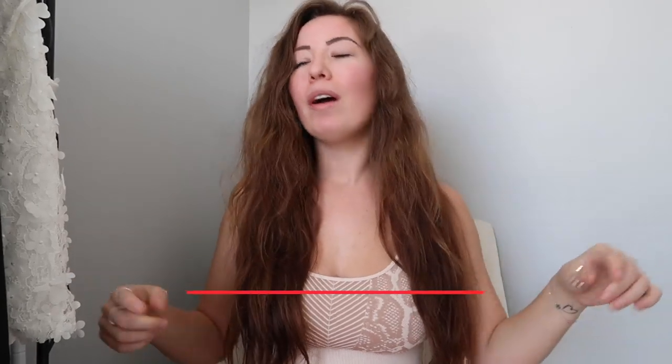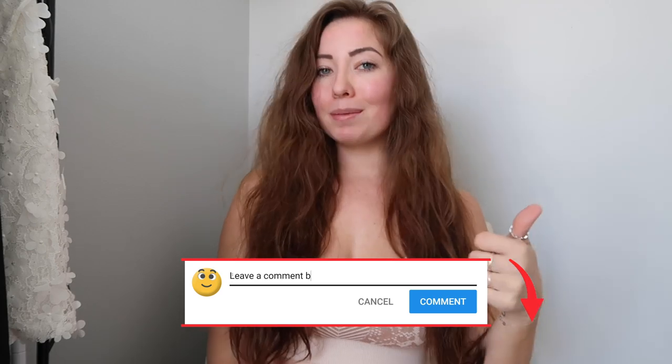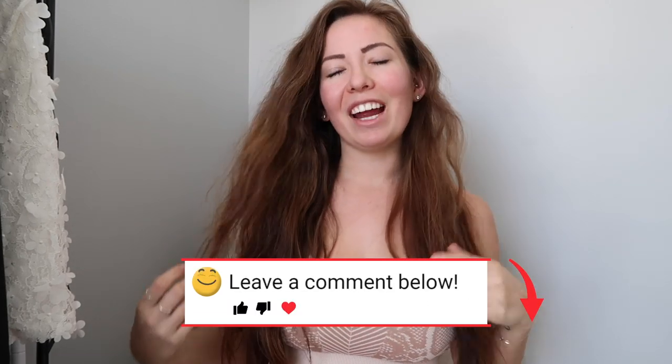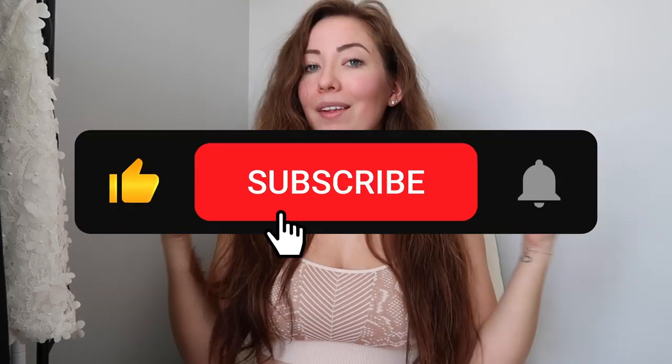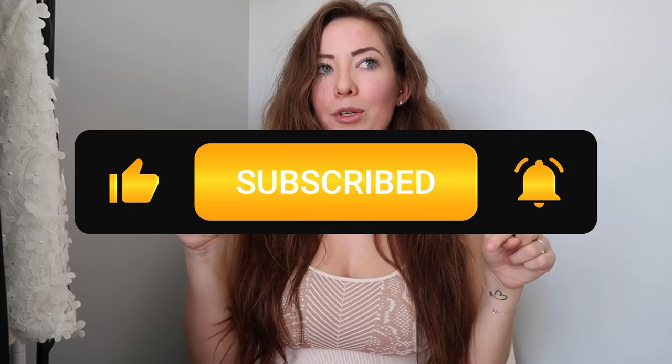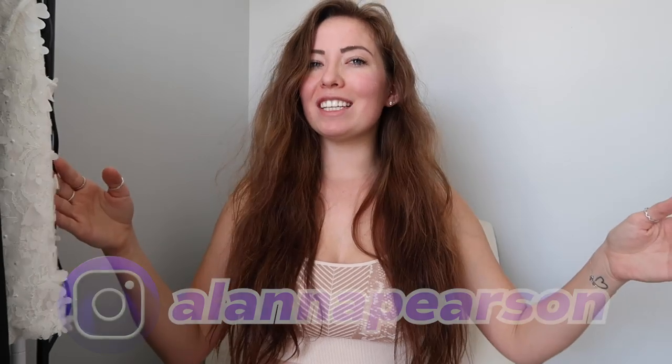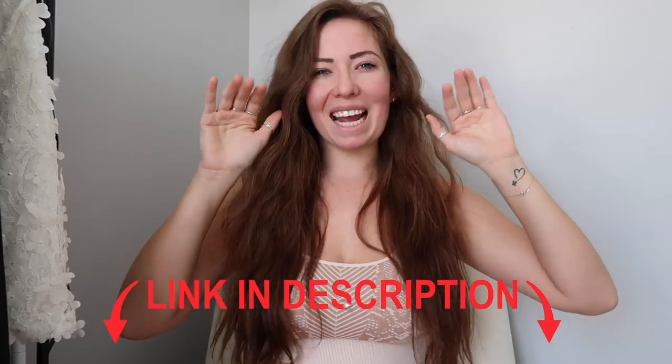That is all I've got for you today. I hope you guys liked this haul — let me know what you think in the comments down below. Please make sure you give this video a big thumbs up, turn on your post notifications, and follow my channel so you can see more of me. Follow my Instagram at Alana Pearson and follow my TikTok at Alana Pearson. All of Shein is linked down below — bye guys!